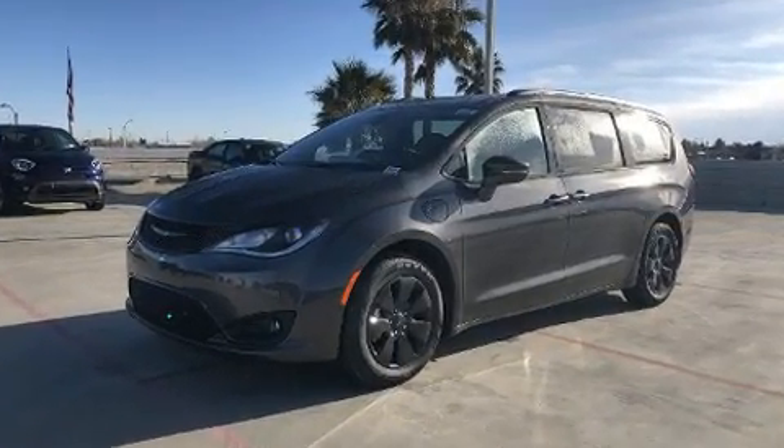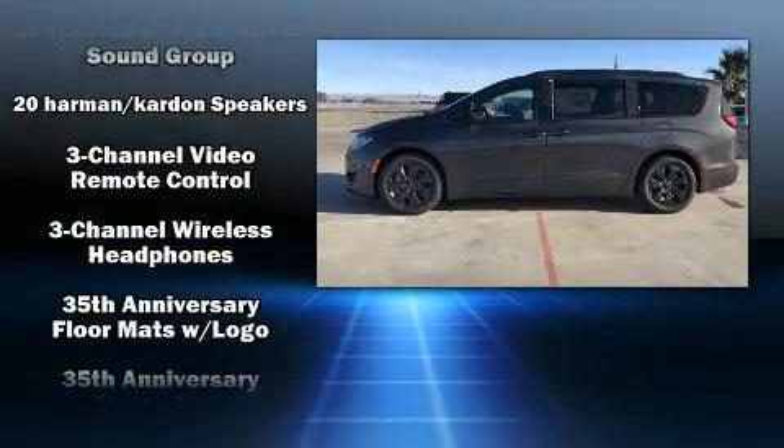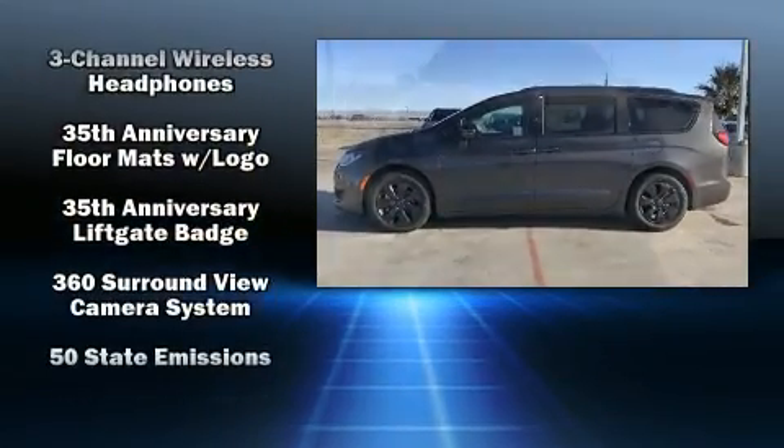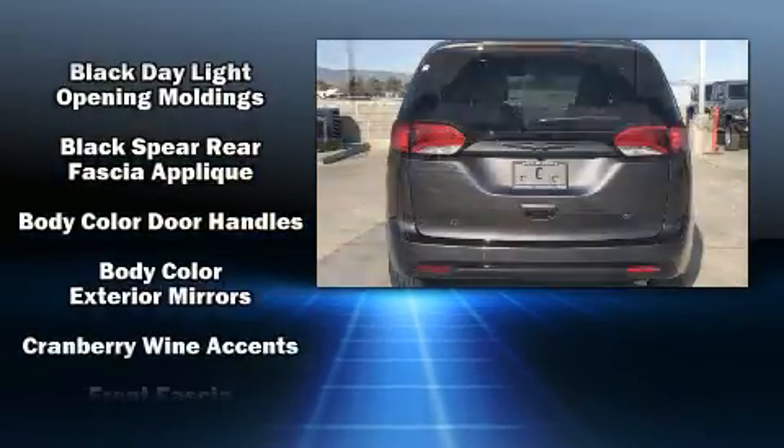Audio features include an AM-FM radio and 20 speakers, delivering the ultimate in automotive sound. Rear LCD monitors provide entertainment that your passengers will appreciate, no matter how far the drive.